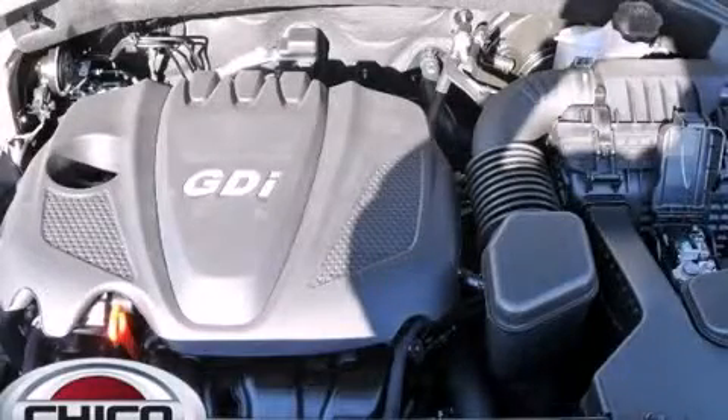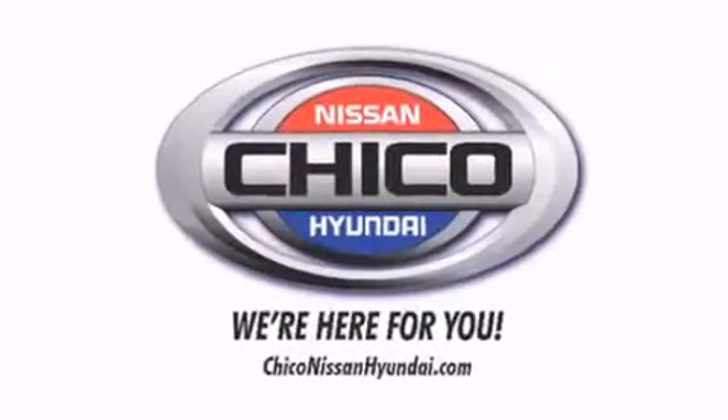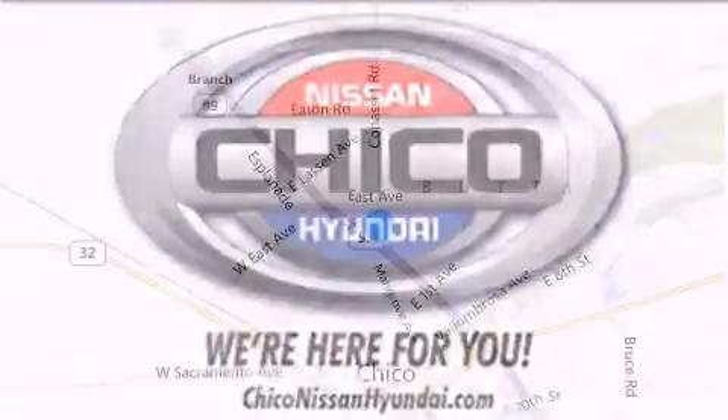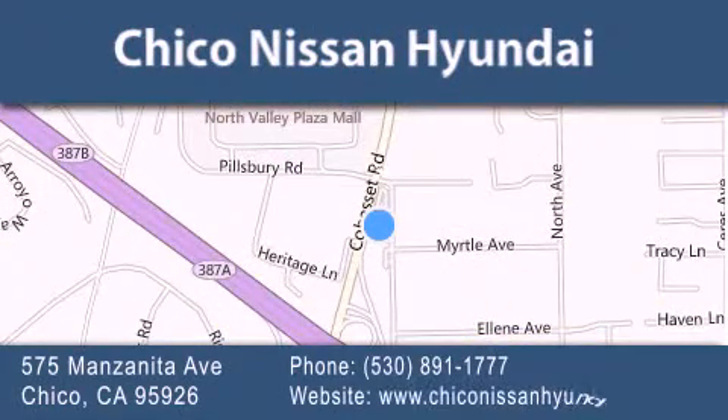Stop by today and test drive this vehicle for yourself. Thank you for considering Chico Nissan Hyundai for your next new or pre-owned vehicle. If you have any questions, visit our website, give us a call, or stop by our dealership. We are conveniently located at 575 Manzanita Avenue in Chico, California. Take Highway 99 to the Mangrove Cohasset exit. Hope to see you soon.